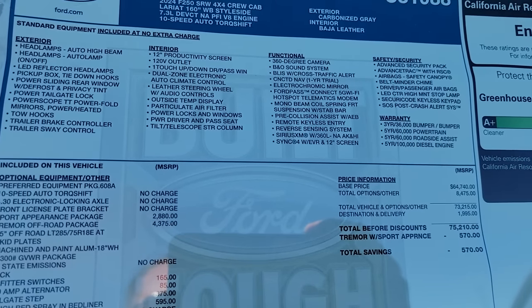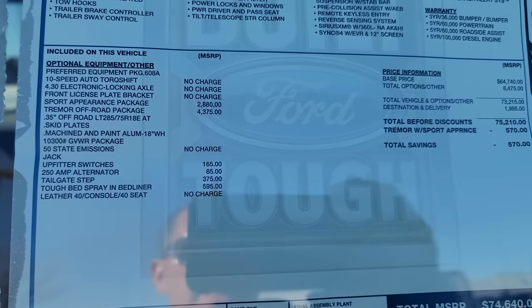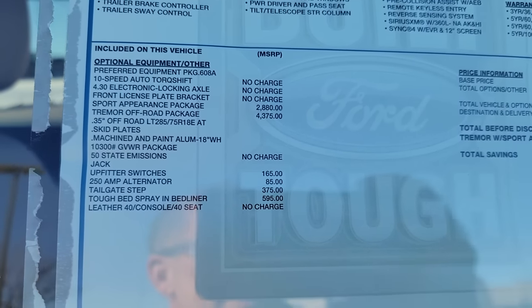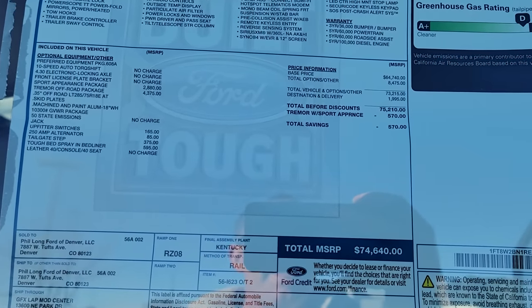It's a very nicely equipped Lariat. Lariat is the trim I would stop at — I wouldn't go to the Platinum for '24. Limited is now gone. It has everything I want: the tailgates, all that stuff. With the Tremor you get some performance stuff for off-roading, but this truck doesn't actually sit much higher than Kong did with the Z71. These are 18-inch rims — I'm not a big wheel and tire guy, but I want them to look good. The deal they're willing to make on me, they'll take about four grand off this truck.